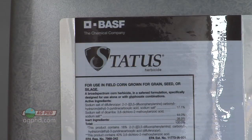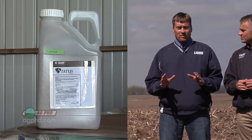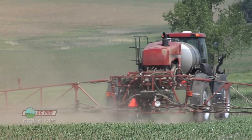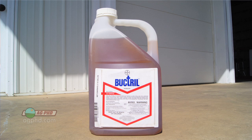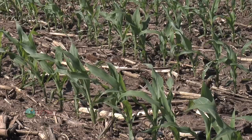Status does have a corn safener and a wide window for application; however, we like to play things on the conservative side. We think Status is a fantastic product — probably the best one in corn. But we still worry a little bit because what happens if the safener for some reason on that hybrid doesn't work perfectly that year? So we still want to spray Status when the corn is eight inches tall, or basically V5 or smaller.